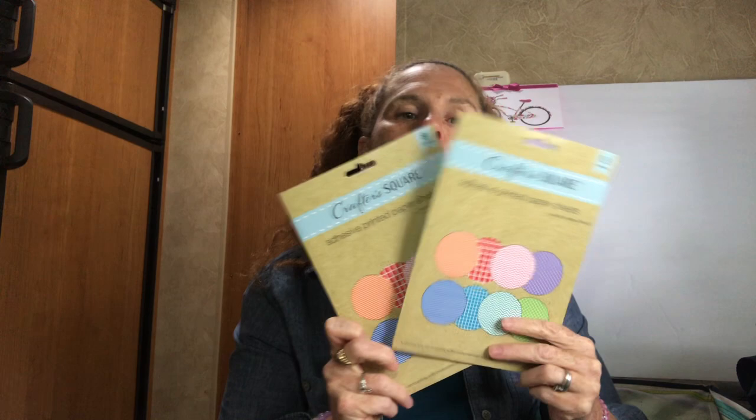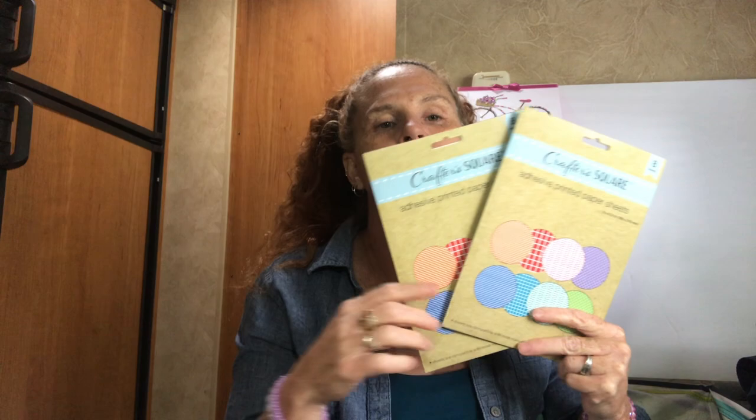Most of my subscribers follow Tina Kazarian — if you don't, I'll link her video below. She did a demo on these with her Big Shot and shows that they cut perfectly in die-cutting machines. A lot of sticker backs don't cut well but she shows these cut like butter. Go check that out if you haven't seen it.